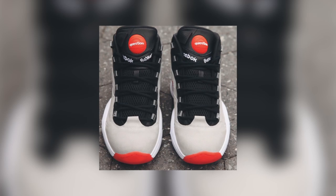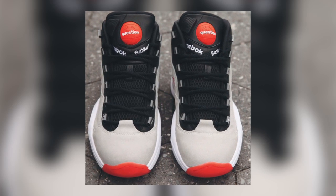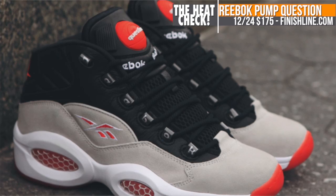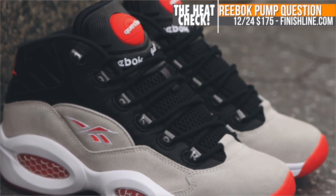Now, keeping with Christmas Eve, Reebok Classics is making a hybrid of sorts with the Reebok Pump Question. The shoe combines two of the most popular basketball products in Reebok's line: the Question and the Reebok Pump. These will be at Finish Line for $175.